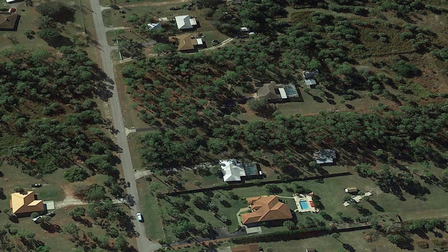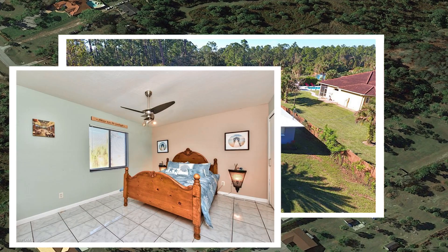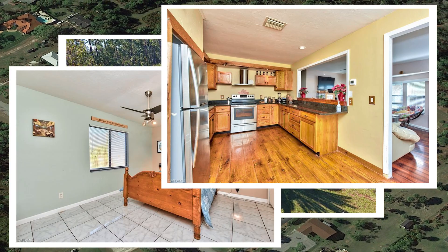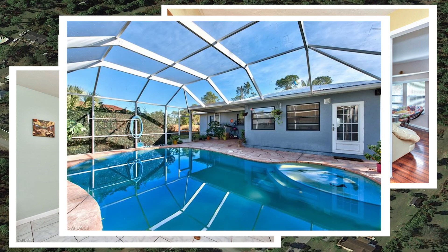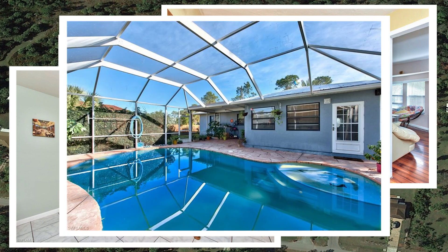It's a three-bedroom, two-bathroom house with 1,500 square feet under the roof, a pool, and a one-car garage. It was built in 1988. There is a screened lanai with an undercover sitting area, metal roof, and new AC unit.